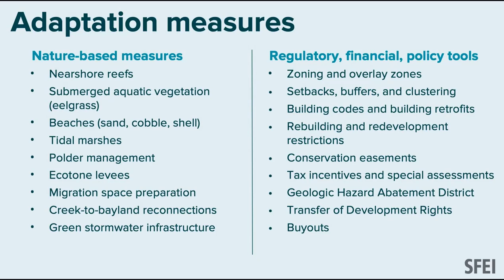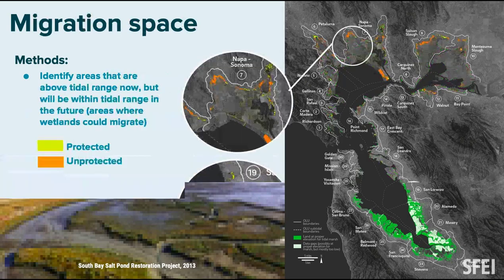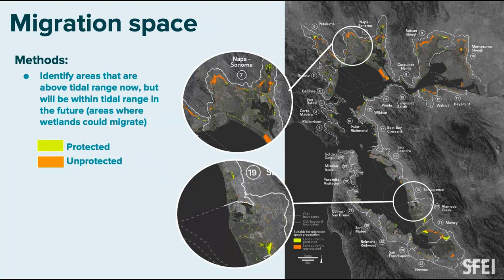For each nature-based measure we created a set of criteria: how wide, how high, where in the tidal frame they need to be, what elevation. For marsh restoration, we identified in green where marshes are suitable — between mean sea level and highest astronomical tide — and assessed how wide that marsh would need to be given wave conditions to knock down waves to about a foot. Salt works also come out as marsh in many places. We're not making a judgment; it's just what the elevation says.